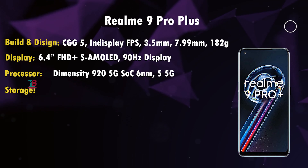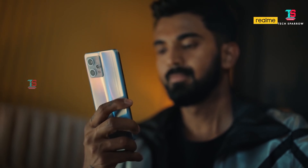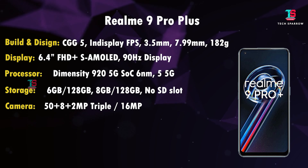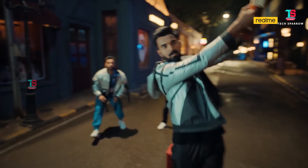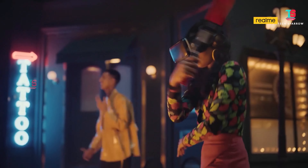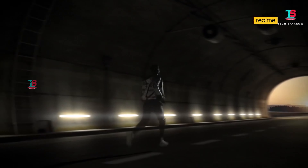Storage is LPDDR4X RAM, UFS 2.2 type, with 6GB+128GB and 8GB+128GB variants, virtual RAM expansion, and a dedicated microSD slot. For camera, the Realme 9 Pro Plus has a 50MP Sony IMX776 flagship sensor, 8MP Sony IMX355 wide-angle sensor, and 2MP macro sensor. The rear camera supports 4K video recording. The front has a Sony IMX471 16MP selfie sensor with optical image stabilization. The flagship Sony IMX sensors with Realme's hardware and software optimization make this camera excellent.